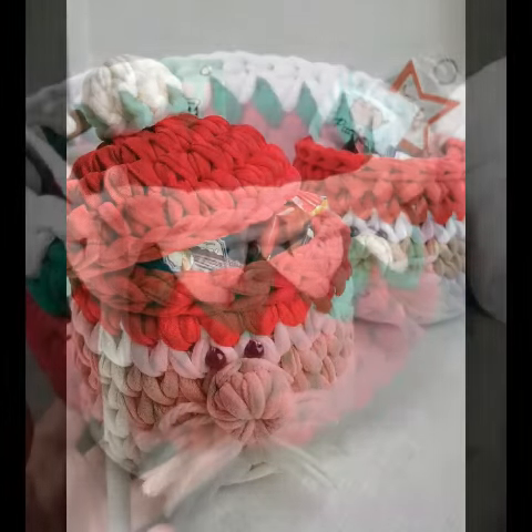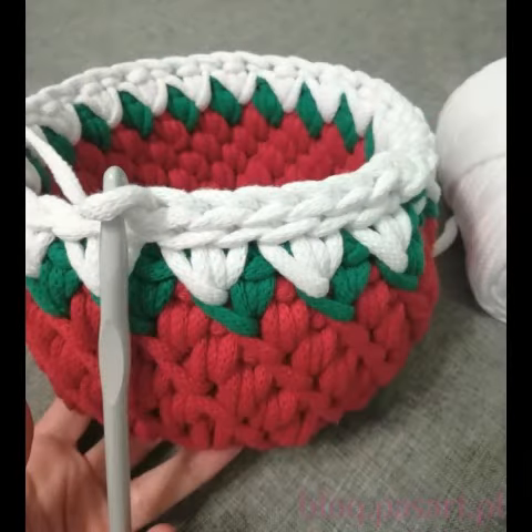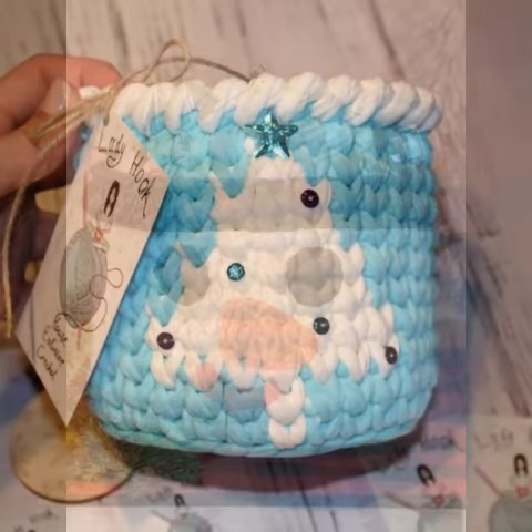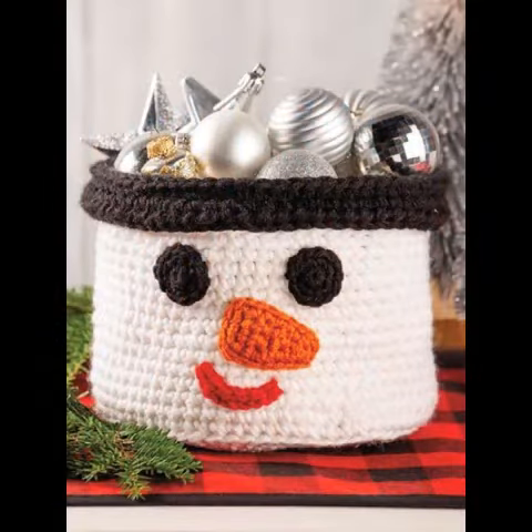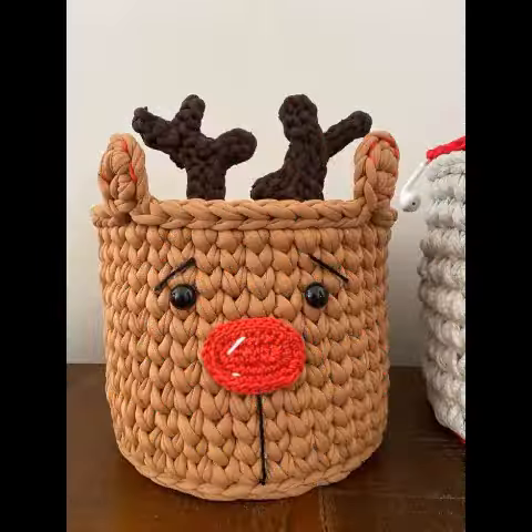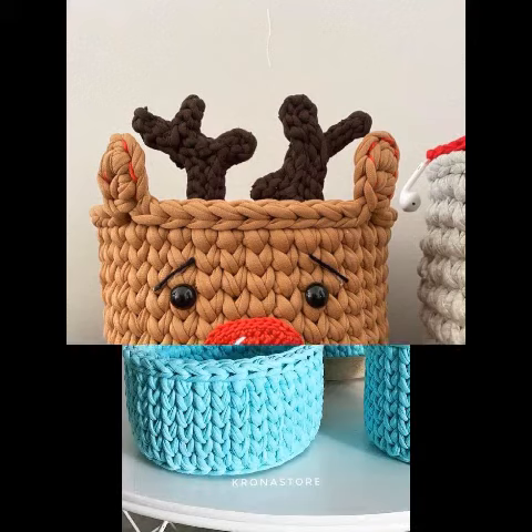Assalamu alaikum friends, once again welcome back to our channel Crochet Lovers. Friends, how are you? I hope my Almighty will keep you happy, keep your homes inhabited, and may you continue to enjoy like this. Today I will share with you very beautiful, amazing crochet basket designs and home decorative ideas.